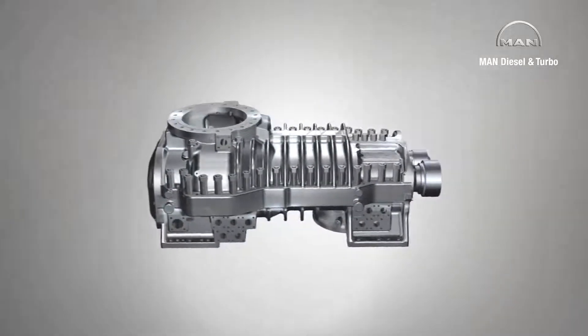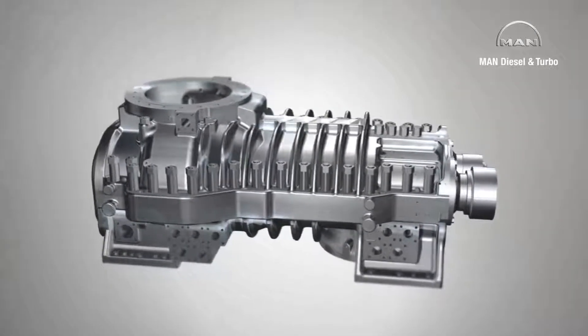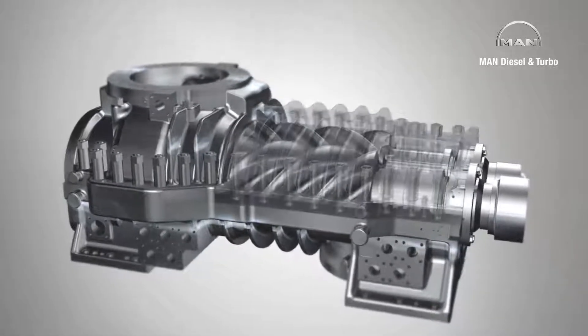All screw compressors operate according to the basic principle of a positive displacement machine whose key element is a pair of spiral rotors.